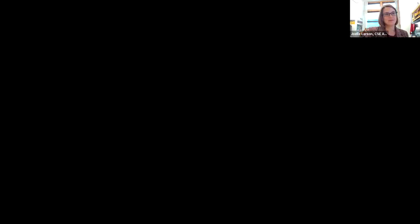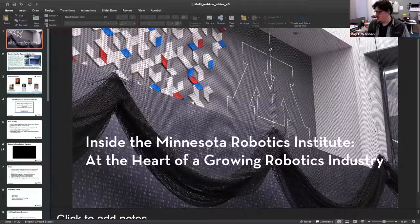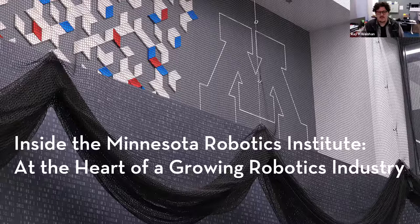Now let's get to the meat of the presentation. We have a lot of presenters to get through, so I'm going to get things started by handing it over to Ray Weissen. Welcome to an inside look at the Minnesota Robotics Institute. I'm Ray Weissen, the communications and marketing person for MnRI, as well as the building manager for Shepard Labs.